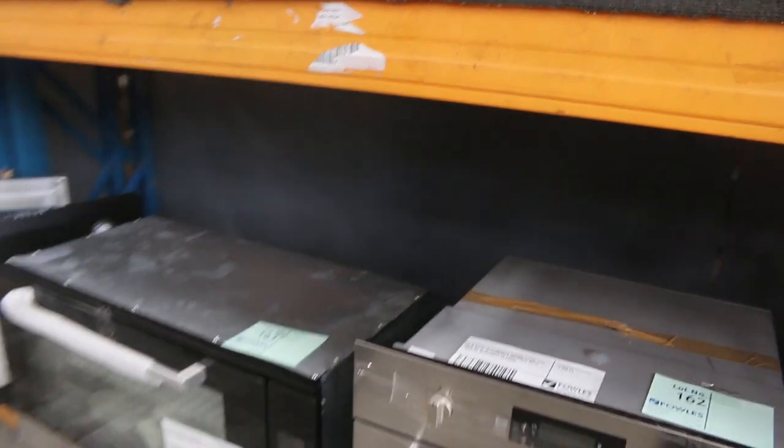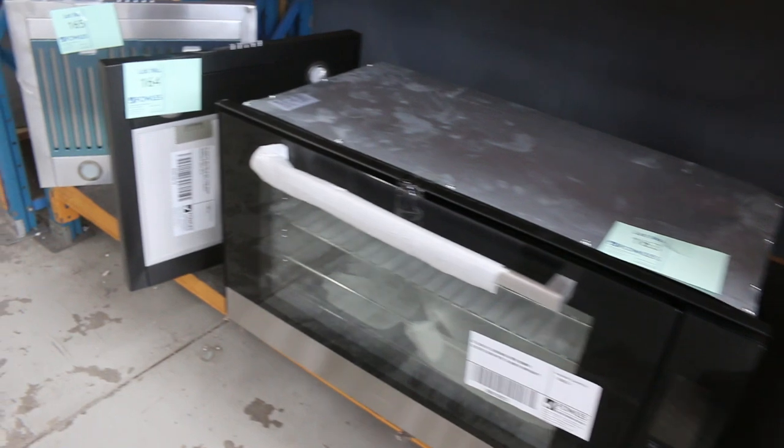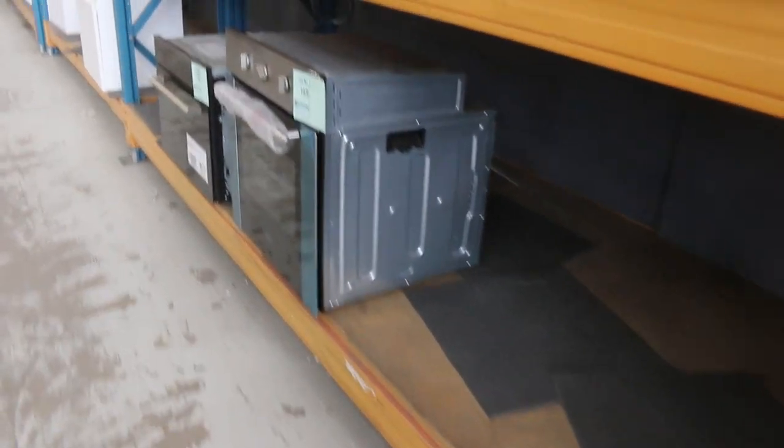Loads more bathroom hardware — it's a really good one. If you're doing a bathroom reno, you'll save a stack tomorrow. Down through here, 900 ovens, 600 ovens, 600 range hoods — they'll all start away at next to nothing there.